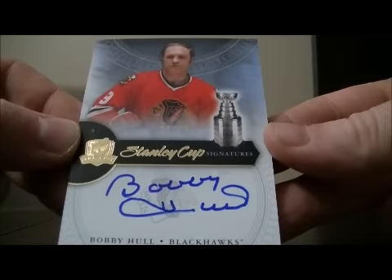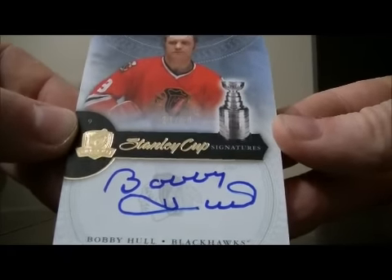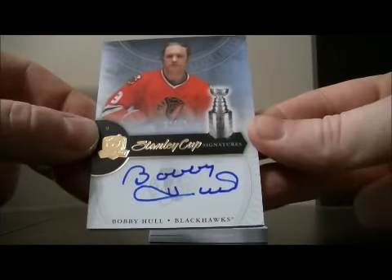And we have a Stanley Cup Signatures card of Bobby Hall for the Blackhawks, 23 out of 50. Nice hit for Chicago.